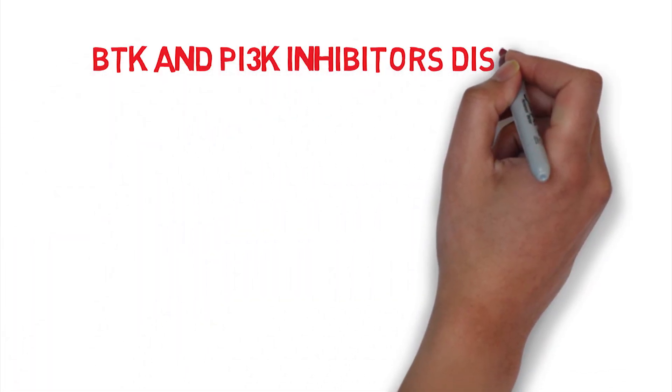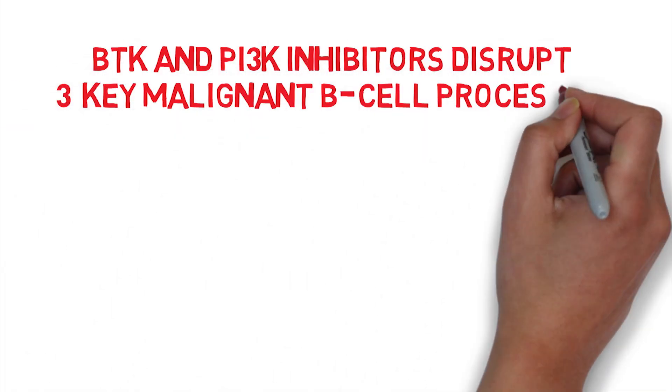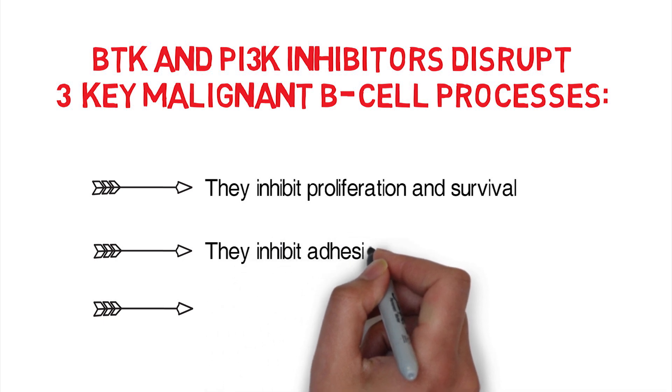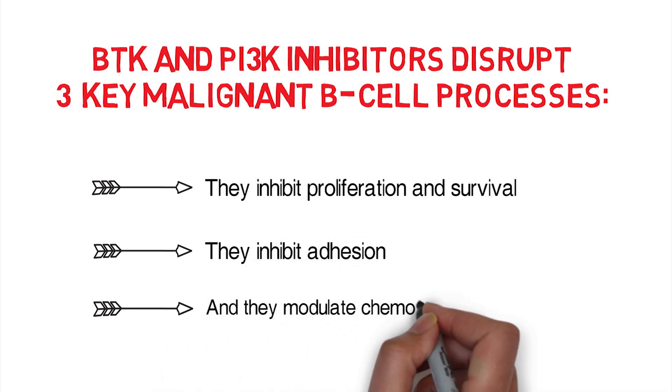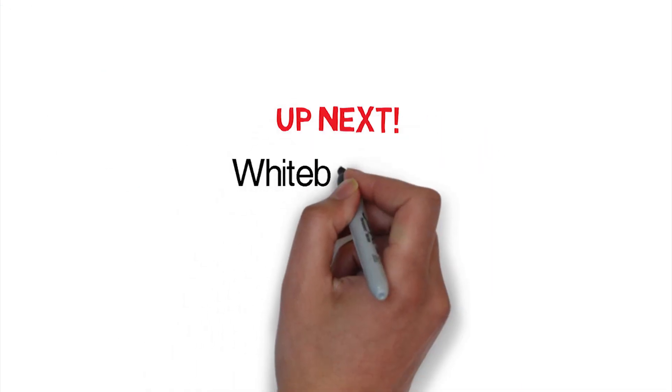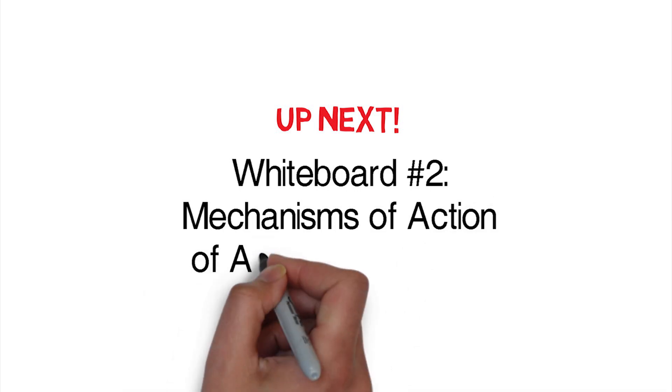In summary, both BTK and PI3 kinase inhibitors disrupt three key malignant B-cell processes: they inhibit proliferation and survival, they inhibit adhesion, and they modulate chemotaxis and trafficking. In the next whiteboard video, we'll turn our attention to anti-CD20 antibodies.